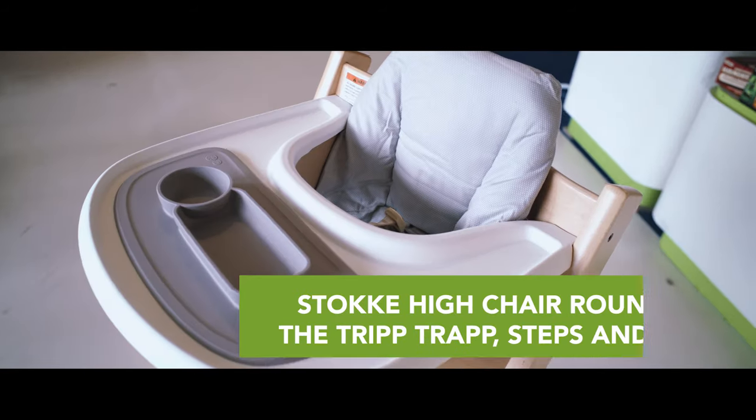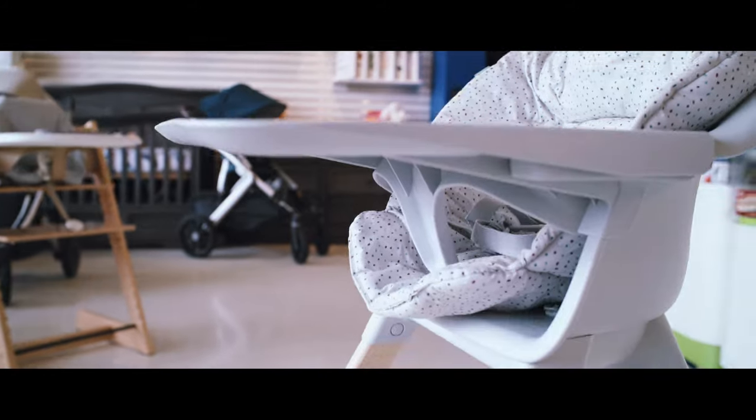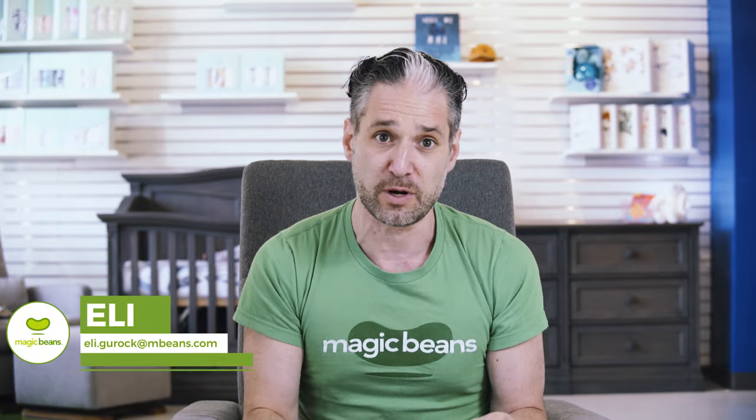The Stokka Trip Trap, the Stokka Steps, and the Stokka Click are three amazing high chairs from one of our favorite baby brands, Stokka. I'm excited about showing you all of the differences. I'm going to break it all down for you so you're not confused anymore.